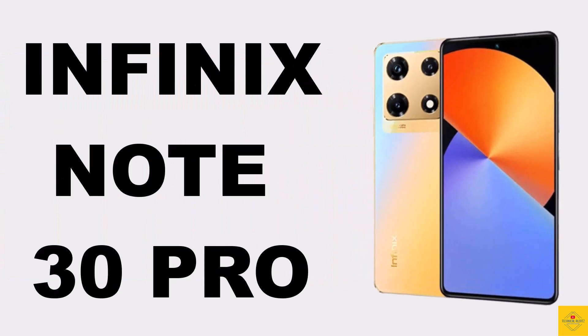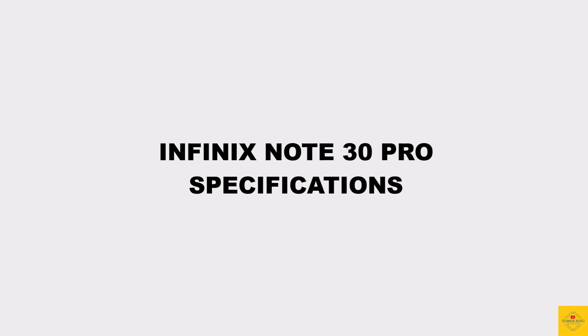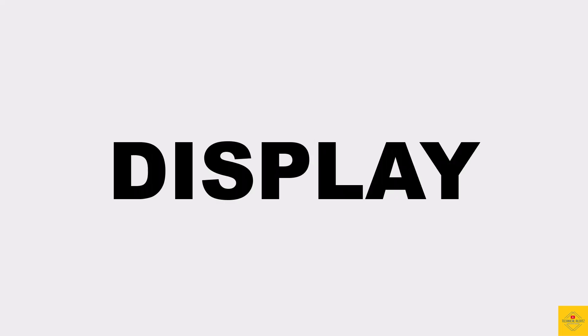Let's talk about the recently launched Infinix smartphone, the Note 30 Pro. Now let's talk about the specifications of this smartphone, starting with the display.